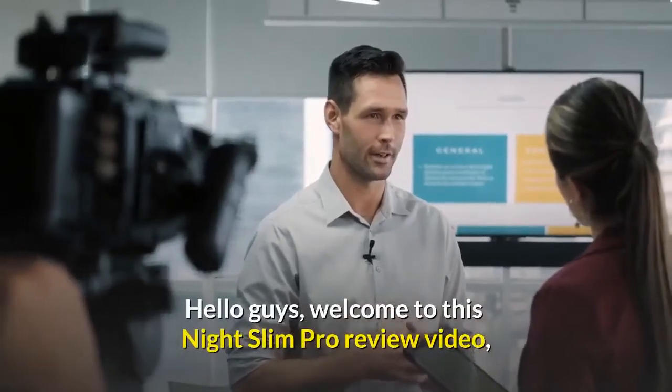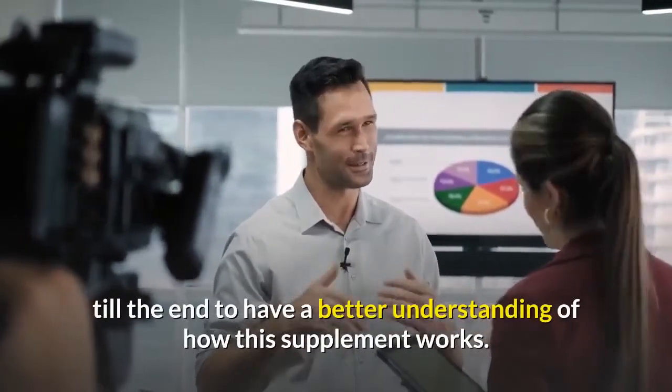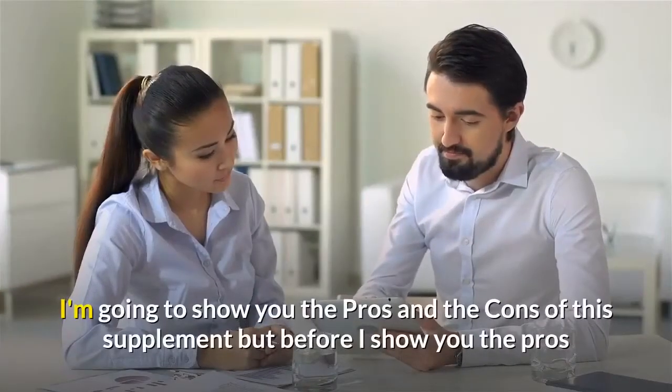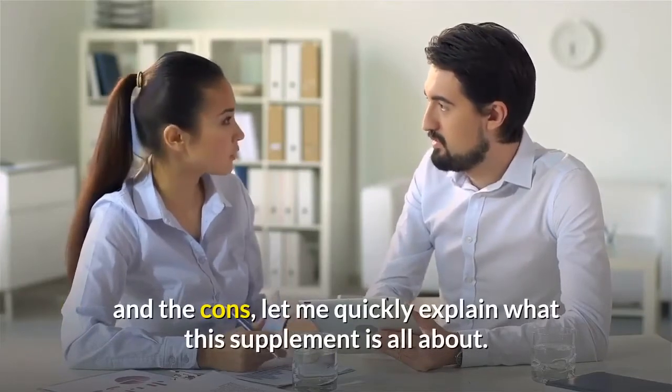Hello guys, welcome to this Night Slim Pro review video. Before you go ahead to buy this supplement, I want you to watch this video till the end to have a better understanding of how this supplement works. I'm going to show you the pros and the cons of this supplement, but before I show you the pros and the cons, let me quickly explain what this supplement is all about.